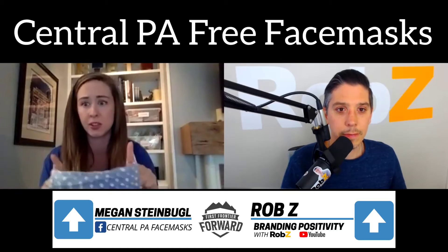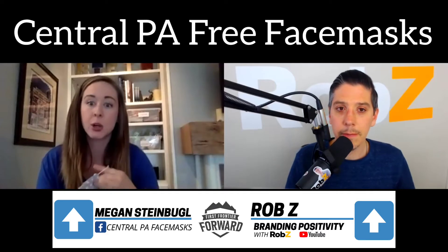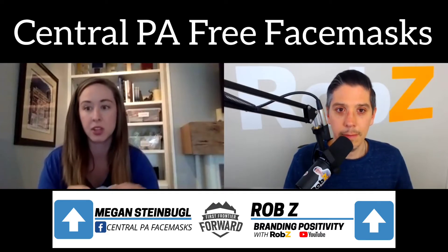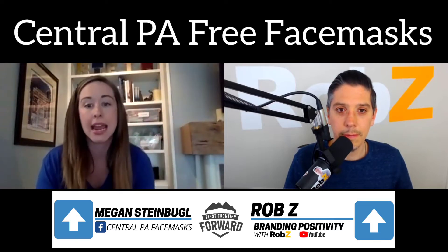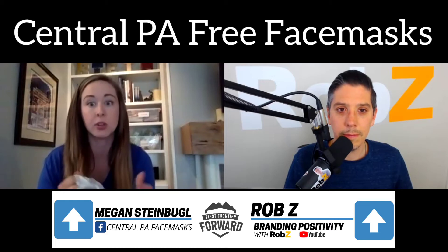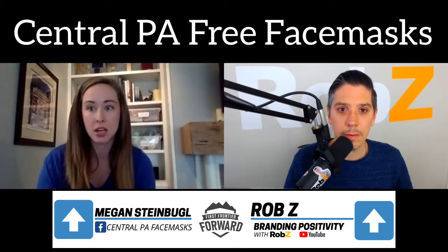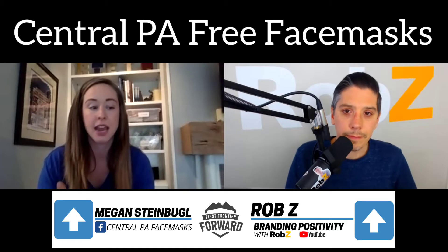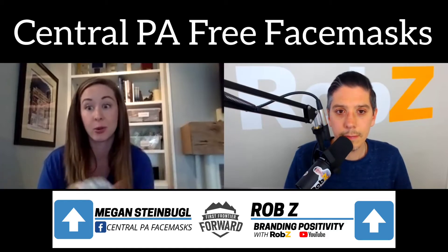Most of them are two-layer. There's all different types of patterns out there. So what we've done is we've created a website, Central PA Face Masks, and a Facebook group so that you can go in and you can see a Google request form. And if your organization or small business needs masks for your employees, you can request through that portal. Our makers — we have sewers all over Blair County — and they're working to stockpile and fill the requests as needed.